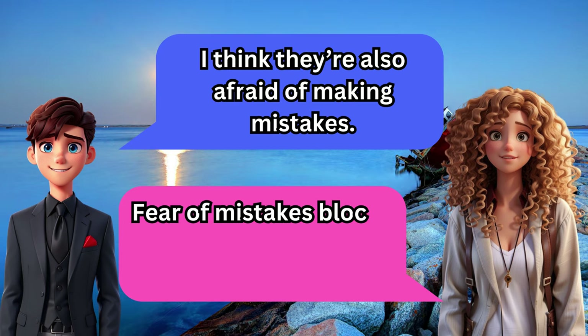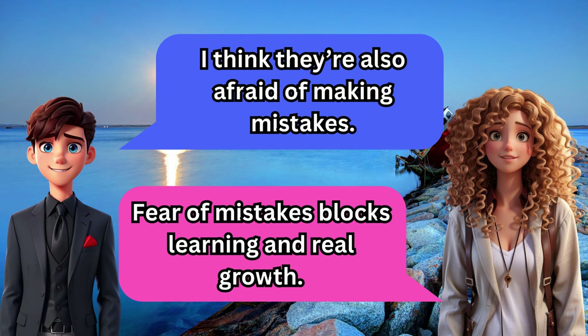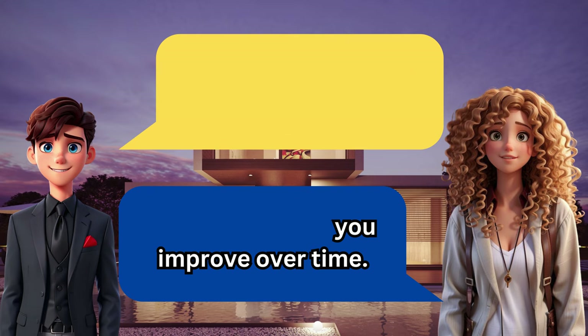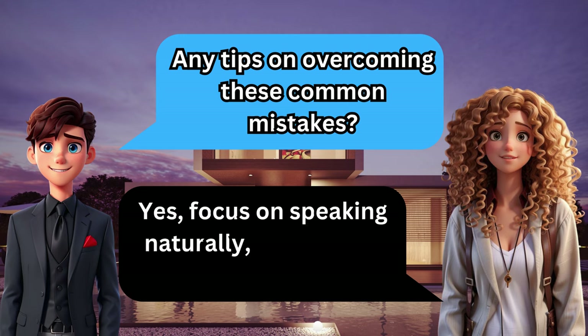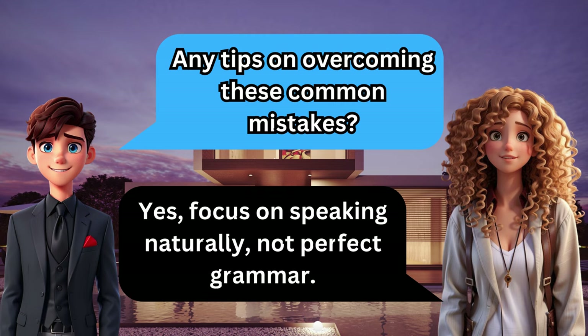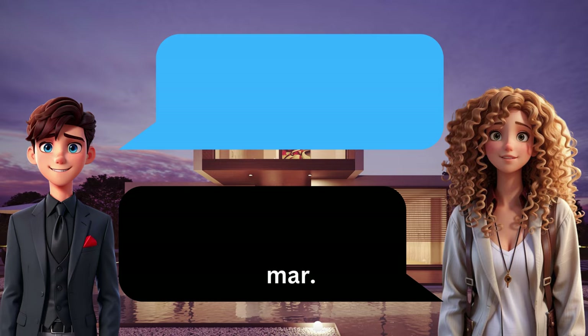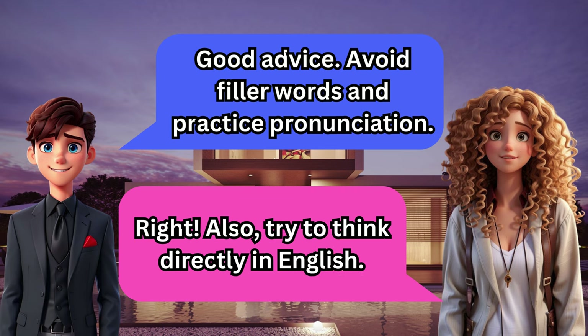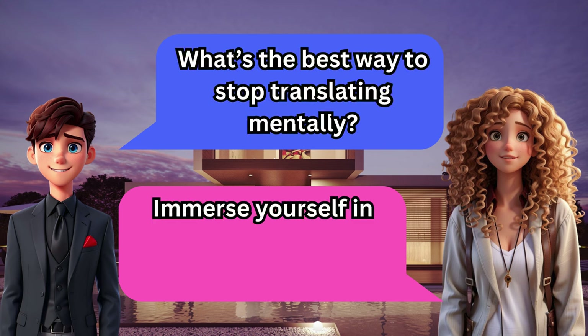I think they're also afraid of making mistakes. Fear of mistakes blocks learning and real growth. Agreed — mistakes are part of the learning process. Exactly, it's how you improve over time. Any tips on overcoming these common mistakes? Yes — focus on speaking naturally, not perfect grammar. Good advice: avoid filler words and practice pronunciation.